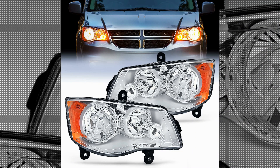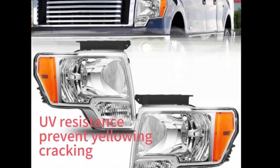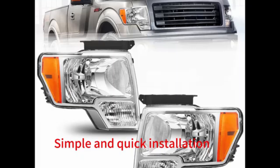The Nylite Headlight is a must-have auto accessory for any car owner. Its superior performance, stylish design, and easy installation make it a top choice in the market. Upgrade your car's headlights with the Nylite Headlight and experience enhanced visibility and safety on the road.